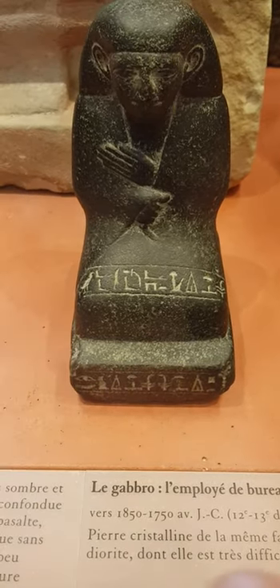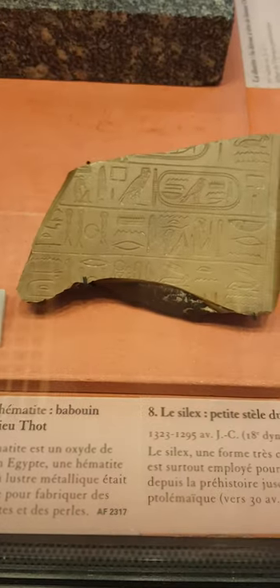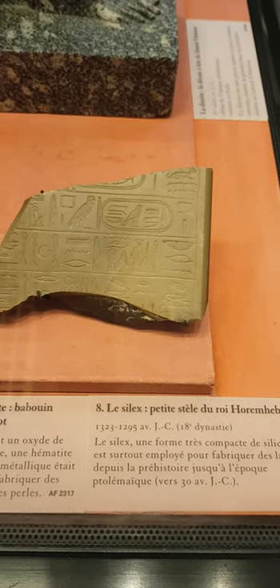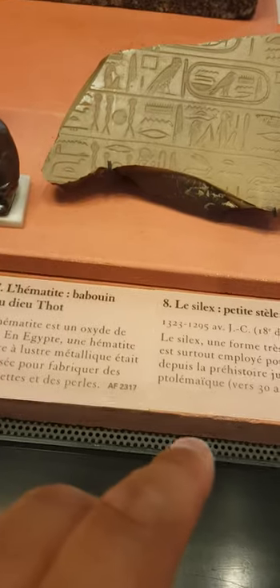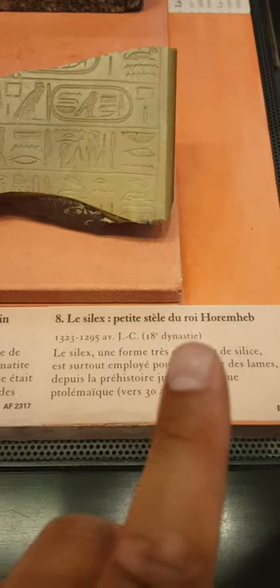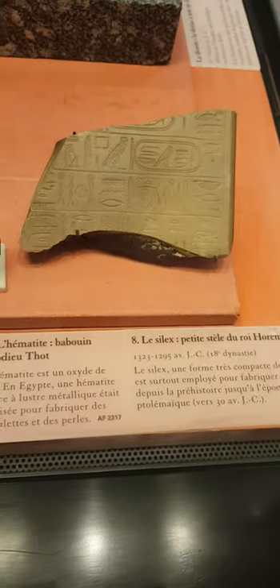You can see some hieroglyphs there. And finally, while I'm at it — this is silex. It's quite pretty actually, it looks very neat. It is from a small stela of the king Horemheb, 1300 BCE. Got the reference on the bottom right.